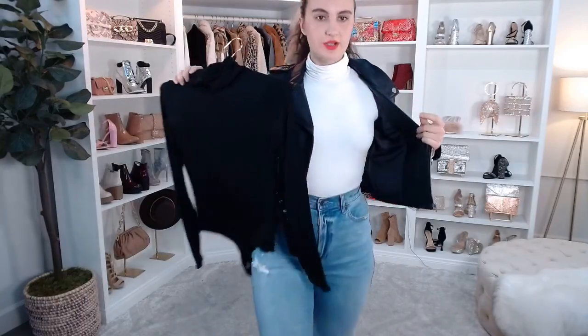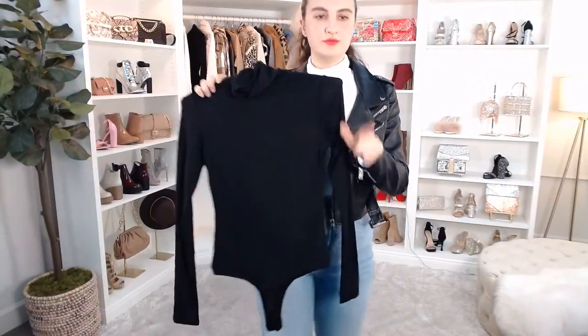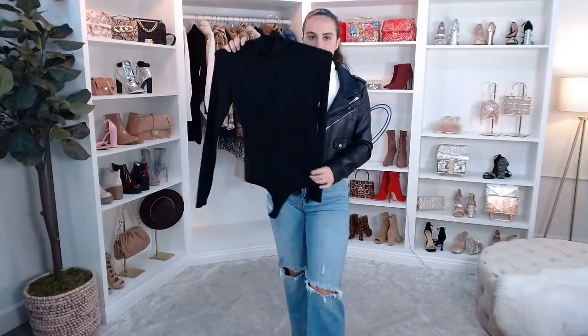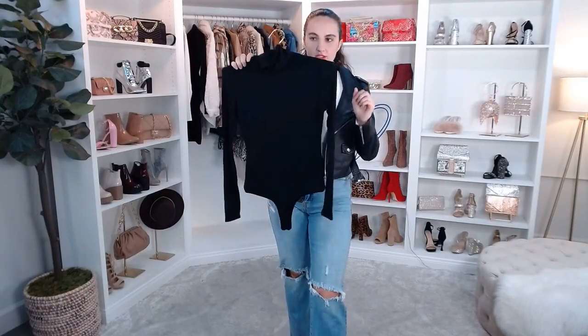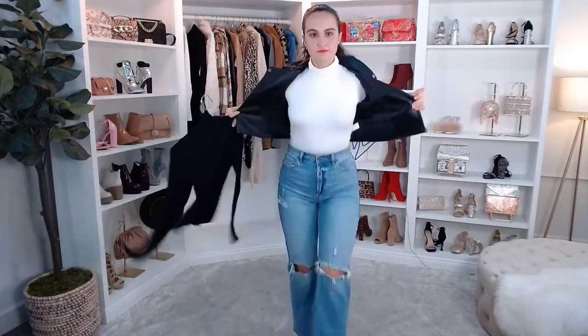This comes in black, ivory, brown, and I think a mocha — so many cute options. If you're looking for a staple bodysuit, especially if you want to do a turtleneck style, this is it. I love it, it's super comfy.